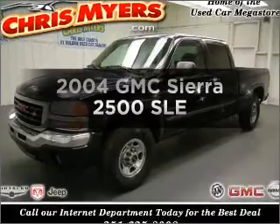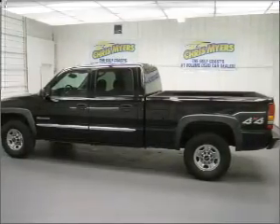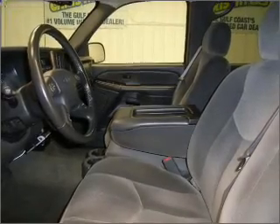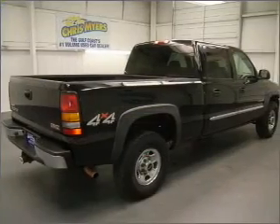Check out this 2004 GMC Sierra 2500 — everything you need under one roof with this great vehicle. With a powerful eight-cylinder engine that responds smoothly to its automatic transmission, the anti-lock braking system will keep you safe on the road.